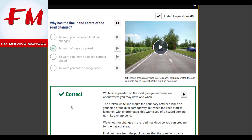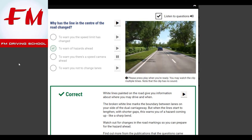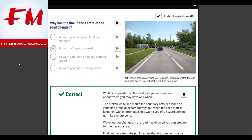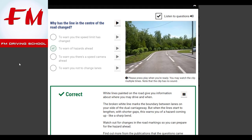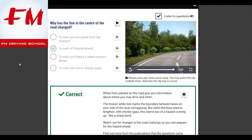Why has the line in the centre of the road changed? To warn of hazards ahead. White lines painted on the road give you information about where you may drive and when. The broken white line marks the boundary between lanes on your side of the dual carriageway. But when the lines start to lengthen with shorter gaps, this warns you of a hazard coming up, like a sharp bend. Watch out for changes in road markings so you can prepare for the hazard ahead.